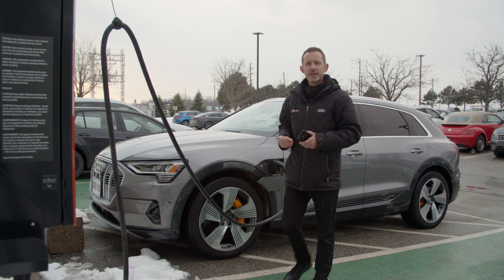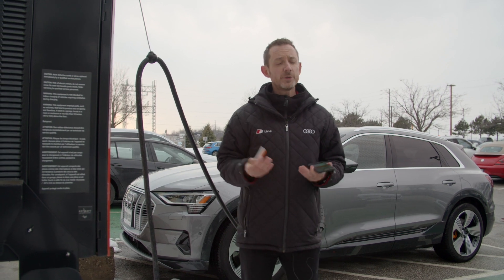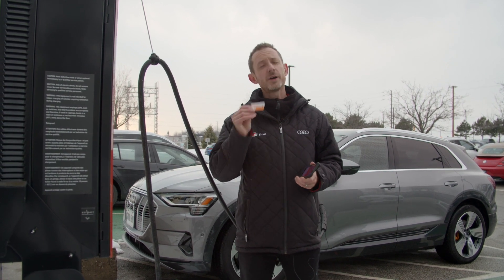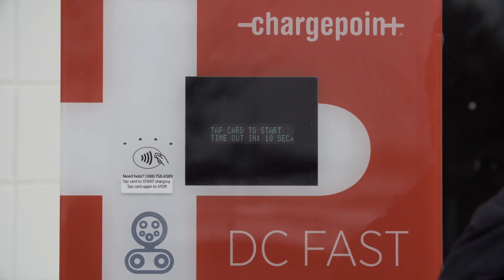Now that we're plugged in, we do have to initiate the charging session. On this ChargePoint DC fast charger, there are a couple of options: we can use the RFID card or, on an iPhone, use the Apple Pay function. For convenience, let's do that.